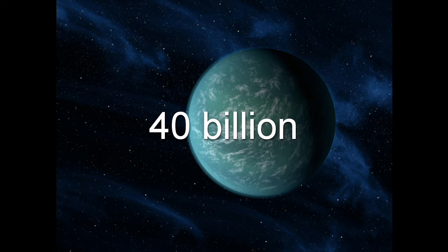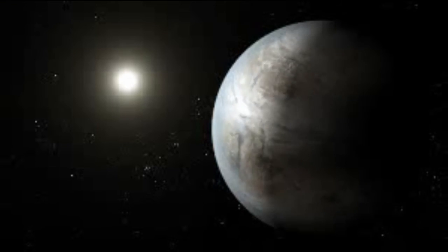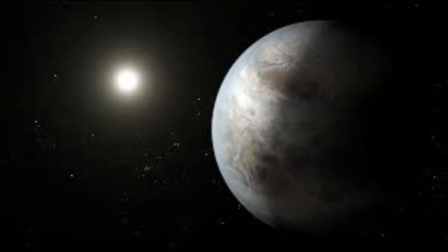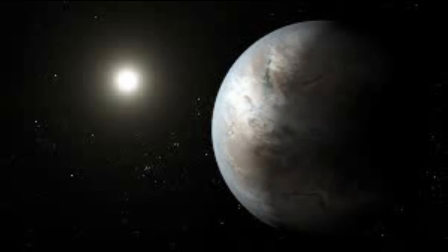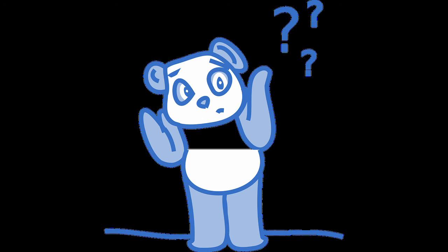And the search continues. In January 2015, astronomers at Harvard announced the discovery of Kepler-442b, a planet a third larger than Earth orbiting a red dwarf star with a 97% chance of lying within the habitable zone. While in July 2015, Kepler-452b, a planet 60% larger than Earth, was found orbiting a star very like our Sun at a distance comparable to Earth's. But like most things in the quest to solve the Fermi paradox, these findings are not as hopeful as they seem.